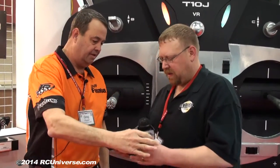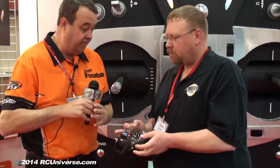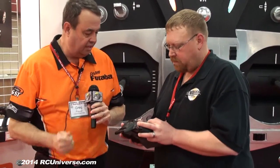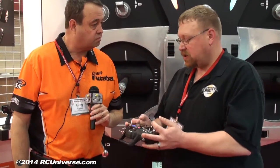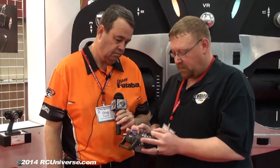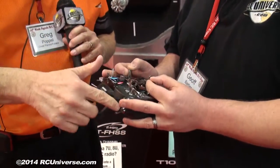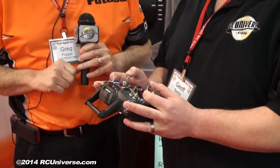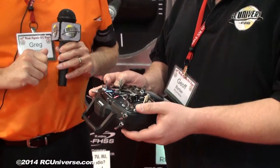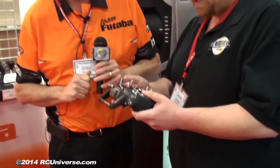Feel the radio itself — just the ergonomics of how the face slants to fit in your hands. It accommodates both pinch flyers and thumb flyers. I personally am a pinch flyer and I really like the way it fits in my hand. They made the wider spacing on the transmitter so guys with big fingers can use it comfortably. As for model memory — yes, 10 models.